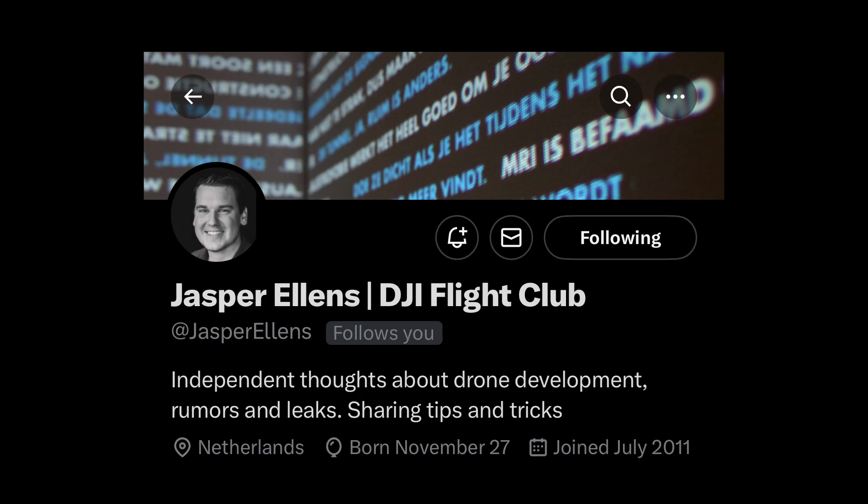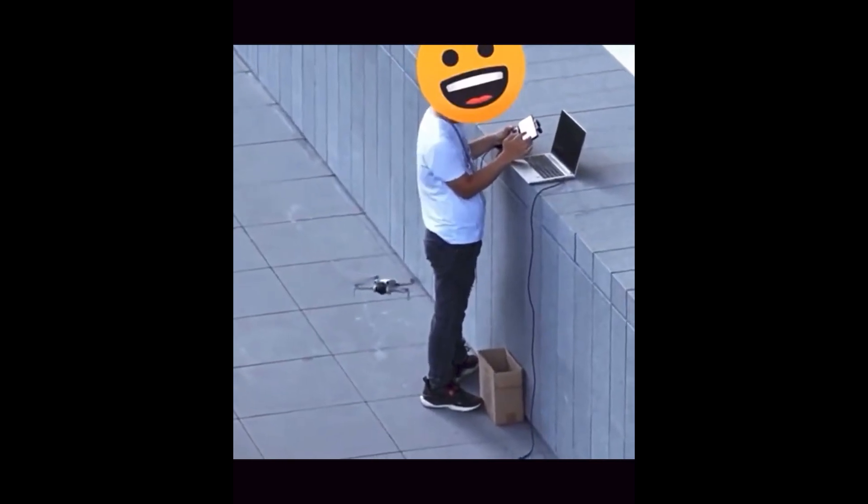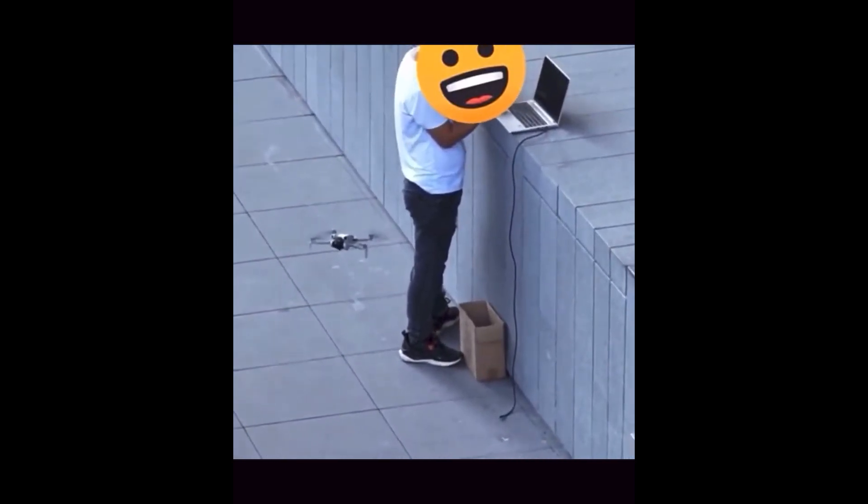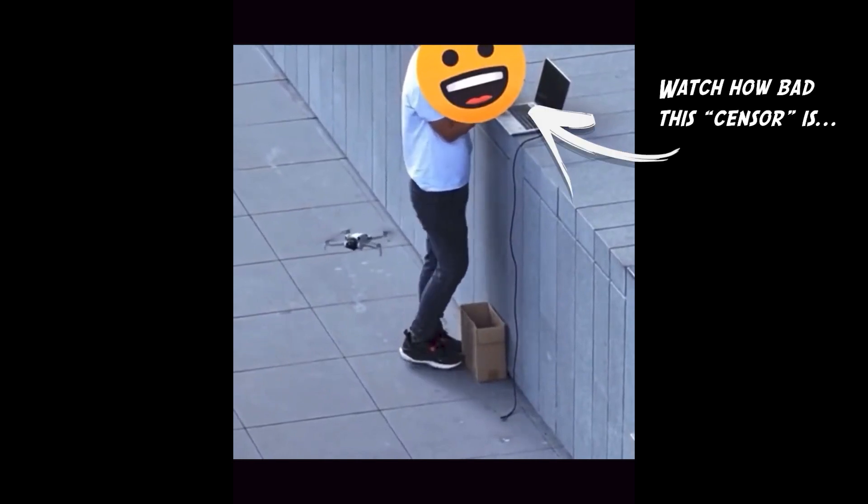Our very good friend Jasper Ellens at jasperellens27leaks on Twitter released a new video featuring what appears to be the DJI Mini 4 in further R&D testing out in the field. This actually shows the drone in flight flying around a tester, and it's pretty concrete proof that we're going to see a Mini 4 this year.